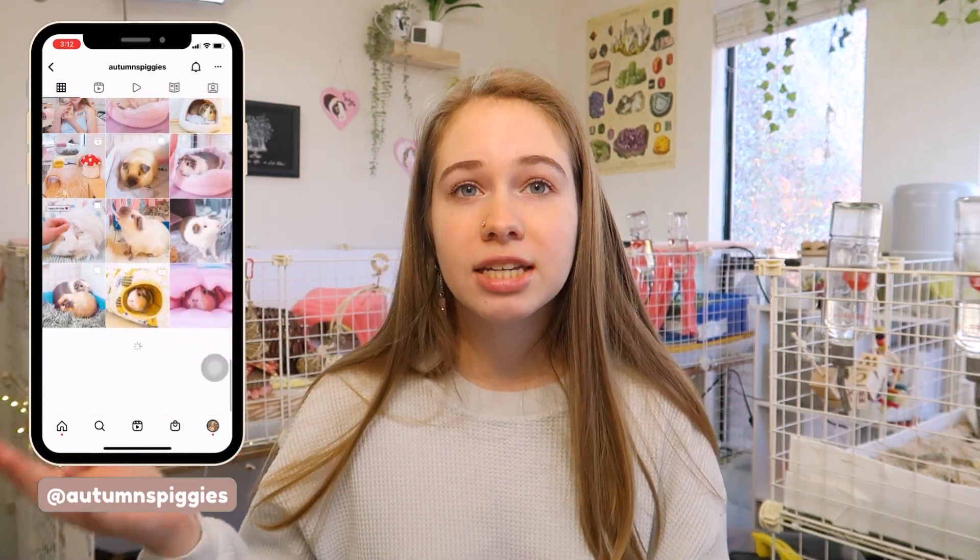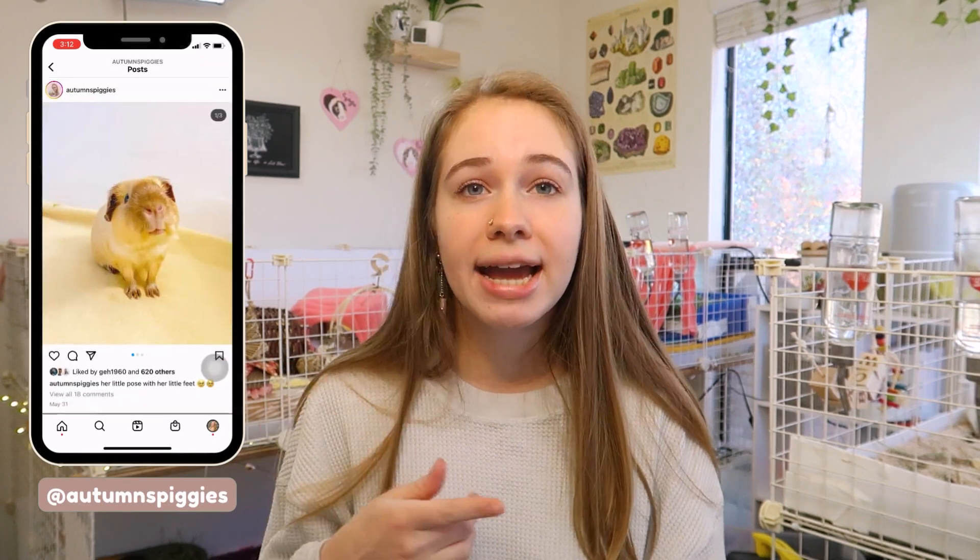If you're interested in following along with my personal journey as I care for my guinea pig with satin syndrome, you can check out my Instagram at autumn's piggies. I share lots of updates there about her health and medical condition.